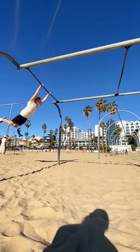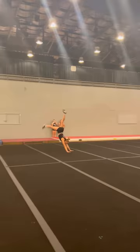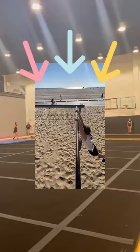This right here is an iconic parkour challenge where you swing from this bar all the way across to this bar. Today we are going to be seeing if an elite gymnast can do this parkour challenge.